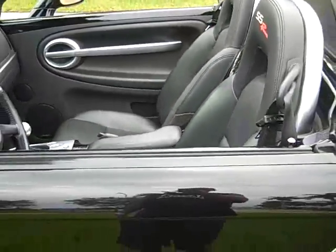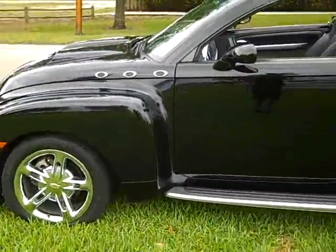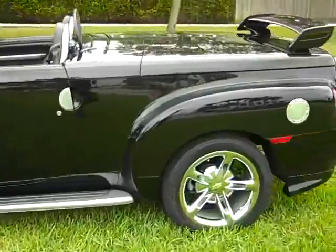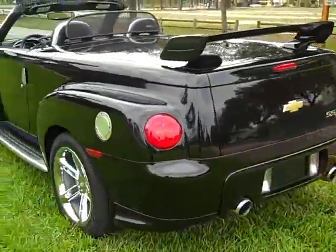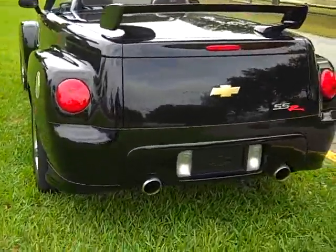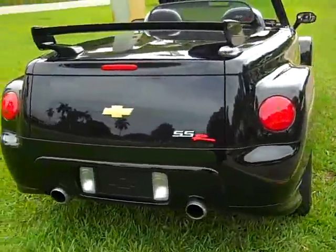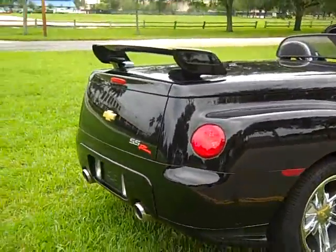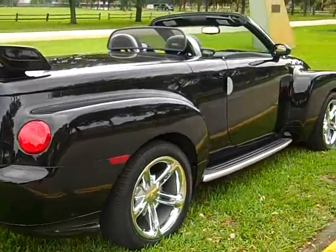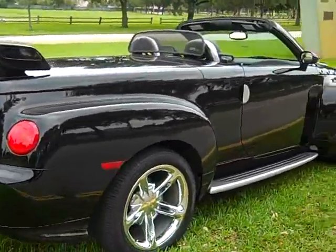If you'd like to purchase this vehicle and make an offer, call me at 954-937-8271, ask for Alex. I can help with shipping right to your doorstep. This is a great collectible car you could hold on to — it's only going to go up in value because of the very low miles.